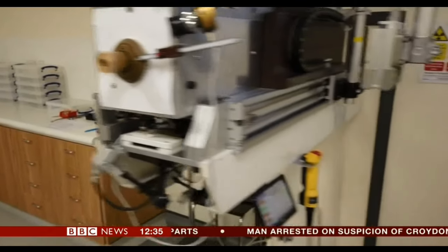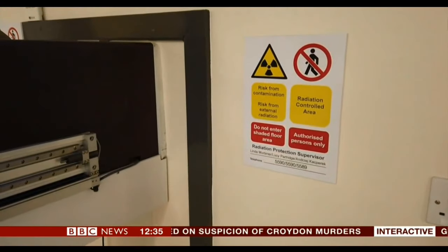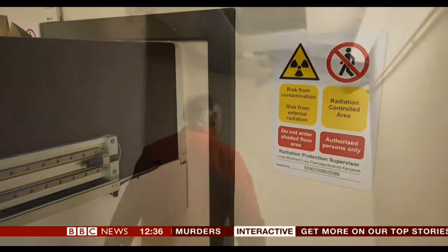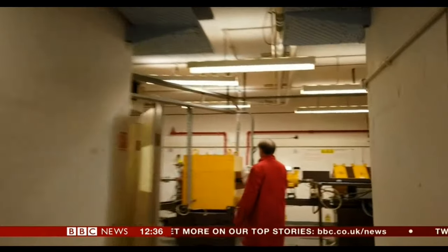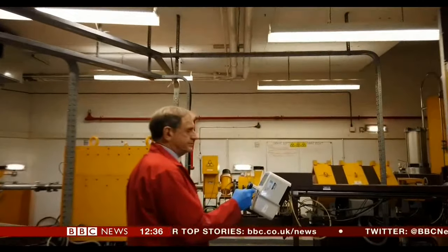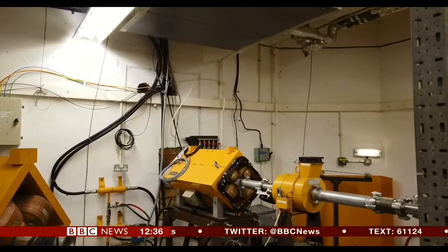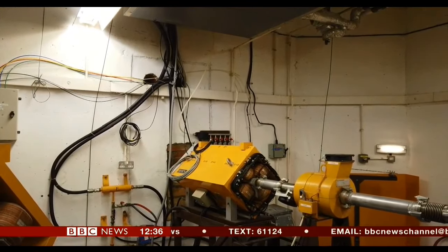And behind it, on the other side of that wall, is the cyclotron, which is apparently a great big machine. We're going to find out whether we can actually have a look at that. Time to come face to face with the cyclotron, which will blast protons into my eye. That wall's five metres thick. The protons go along that aluminium pipe there.